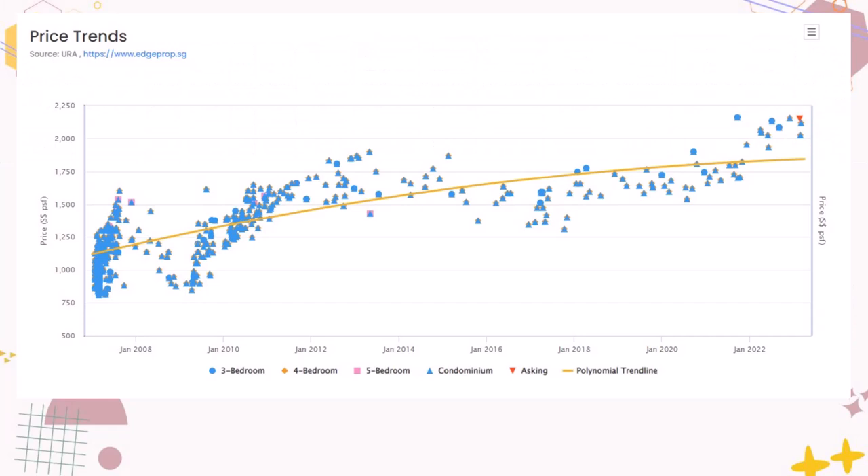Impressive return. Just take a look at the historical price trend. Except for the US subprime crisis in 2008 to 2009 and the 2017 slowdown, Sky 11's performance is a good barometer of Singapore's economic progress.